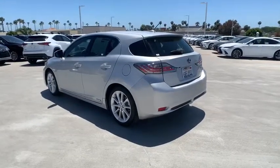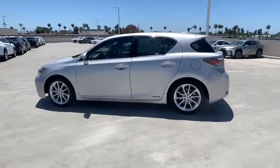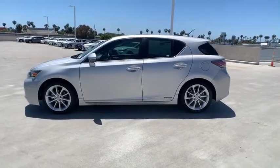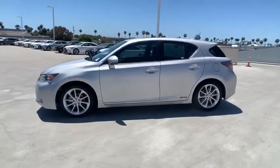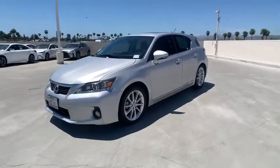This vehicle has less than 70,000 miles. Here are some of this vehicle's great options: traction control, dual airbags, power steering, alloy wheels, four-wheel disc brakes, AM FM CD, MP3 radio, CD player.